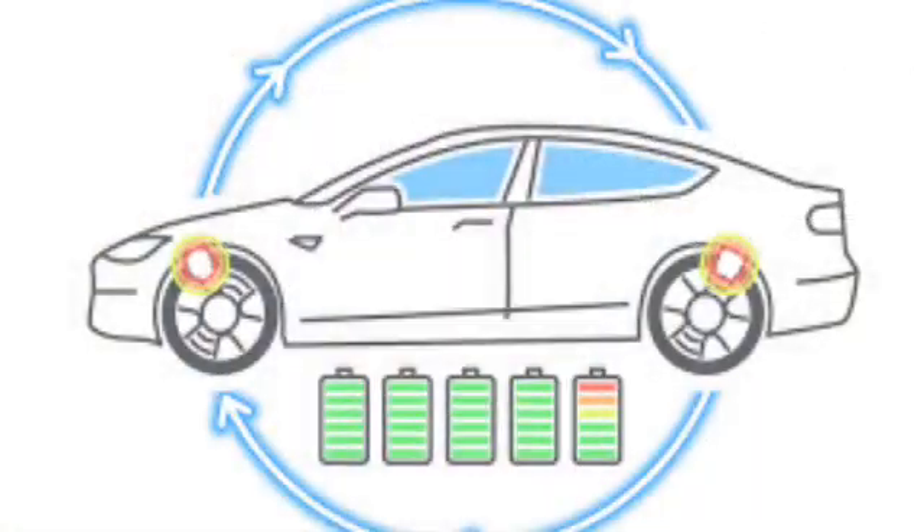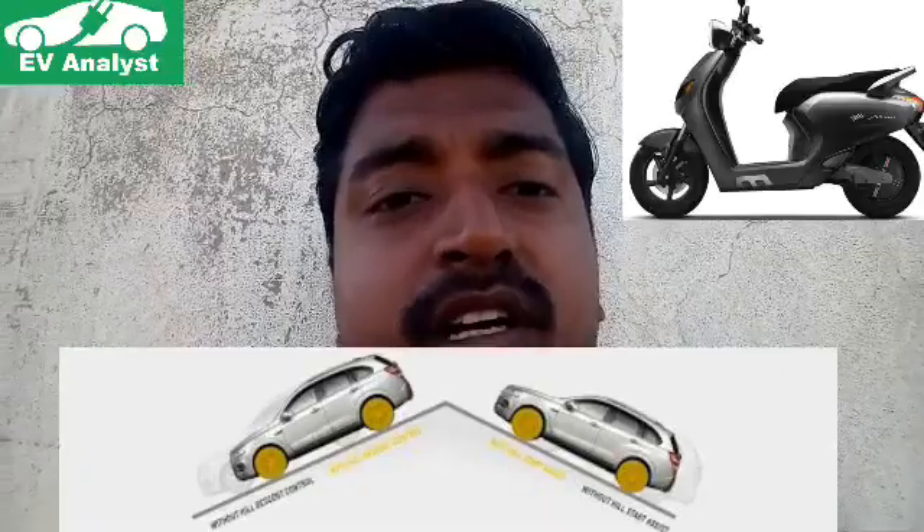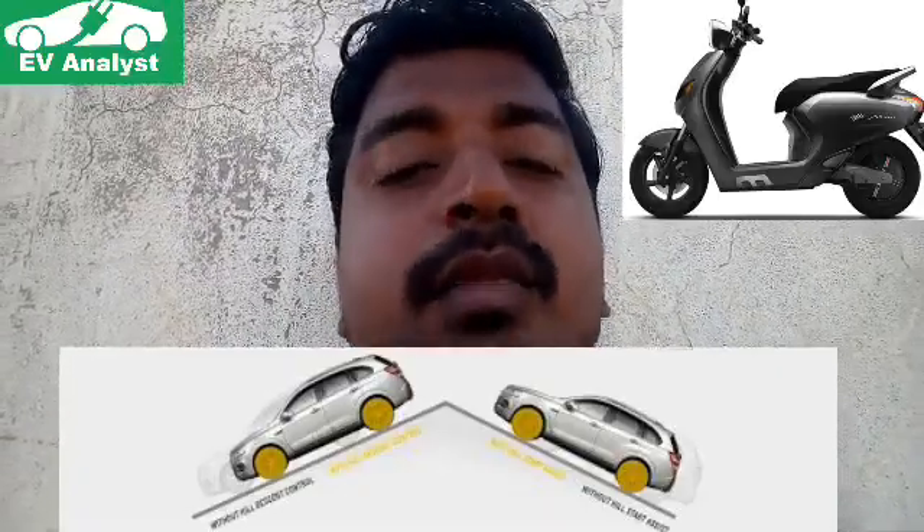The load capacity is around 150 kilograms. It is equipped with disc brakes at both the front and rear wheel. A regenerative braking system is available, which helps to restore energy while braking. A hill climb assist is also available, which prevents the scooter from rolling back. It is available in three modes: reverse mode, cruise mode, and drag mode.